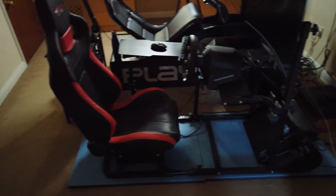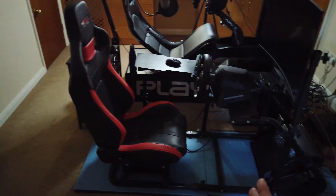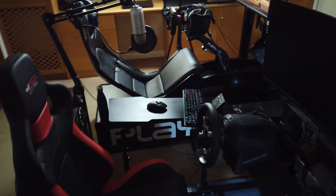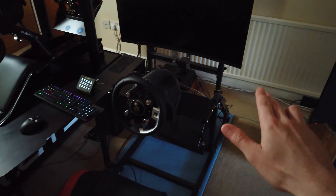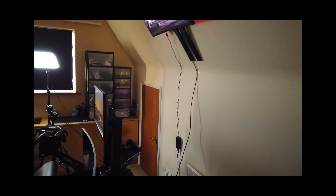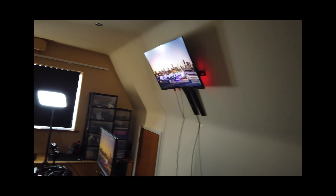And here we've got my GT Sport rig. This is actually not really in use at the moment — I've not played GT Sport for a number of months now. So it's just sitting there vacant, but it's ready to go when I need it. You've got the PS4 down here. The wiring is very messy — I need to sort that out, but all in good time. I could probably spend some of my COVID-19 isolation doing that.